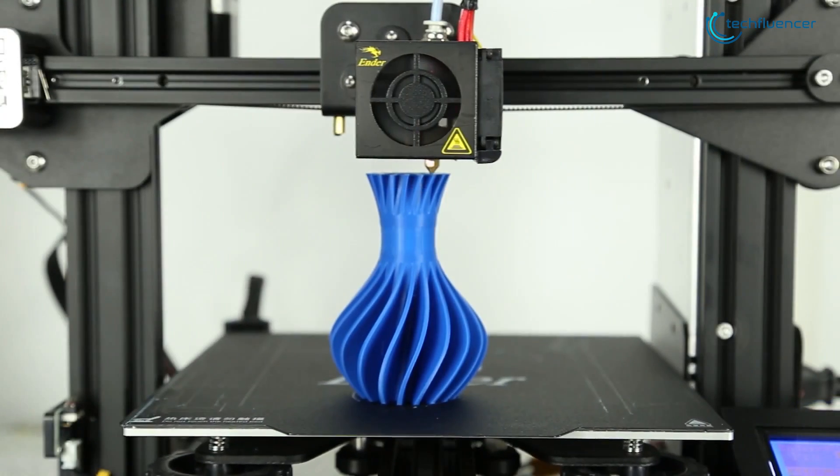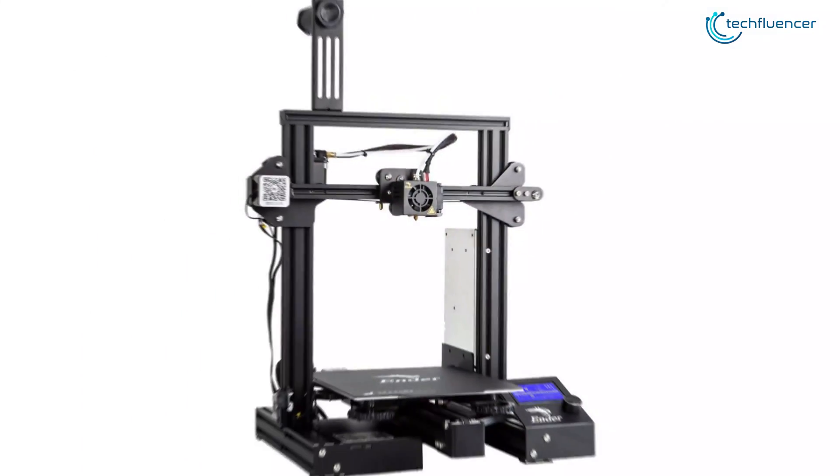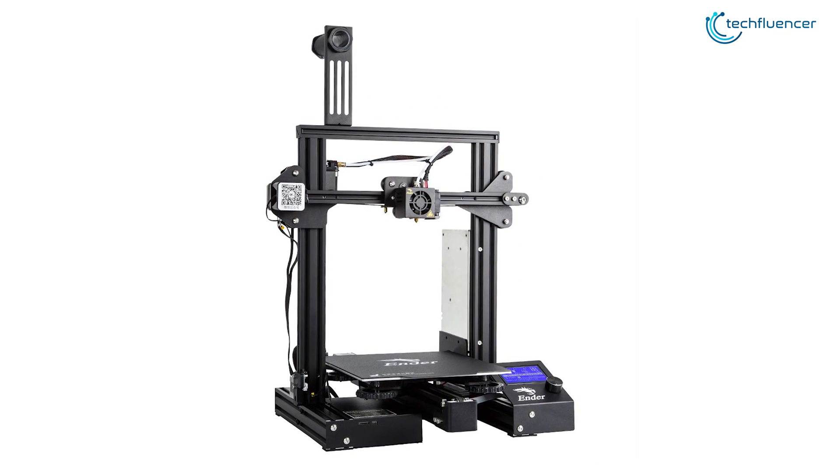Taking the 5th position on our list, the Creality Ender 3 Pro will get you good printing quality while coming at a very reasonable cost for beginners, and provides good performance for enthusiasts.